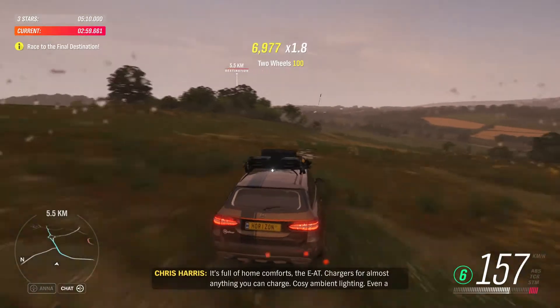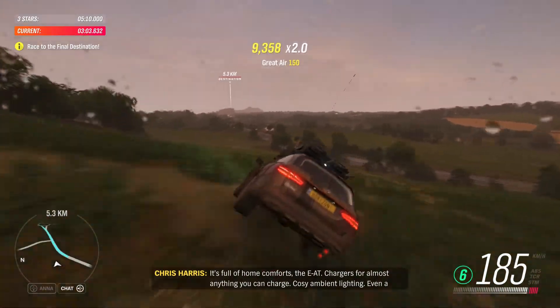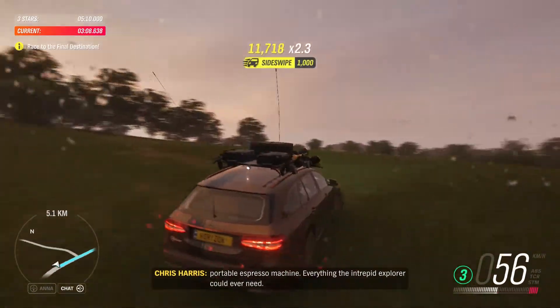It's full of home comforts, the EAT — chargers for almost anything you can charge, cosy ambient lighting, even a portable espresso machine. Everything the intrepid explorer could ever need.